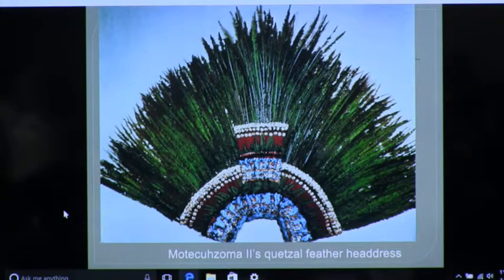The Museo de Antropología is in Mexico City — one of the world's great museums, if you ever get a chance to go. It takes days to get through it. It's where the calendar stone is. The Coyolxauhqui stone is in the Museum of the Templo Mayor, which is its own museum — another fantastic museum.